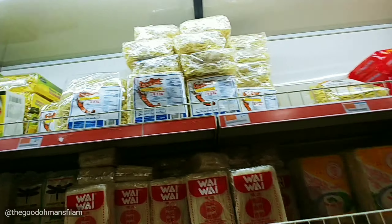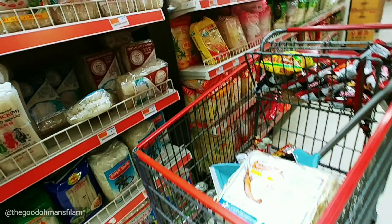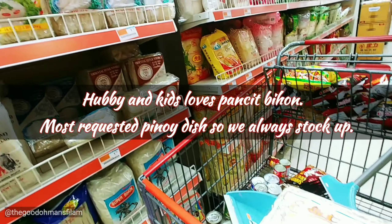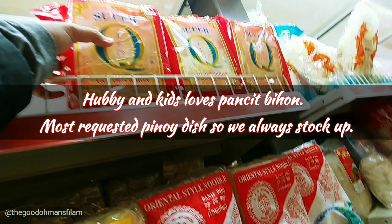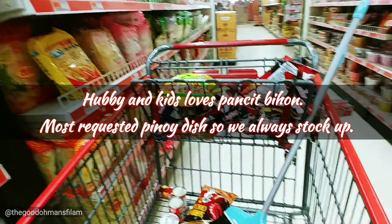I'm going to get a bunch of Pancit. Let's get a bunch of Pancit.